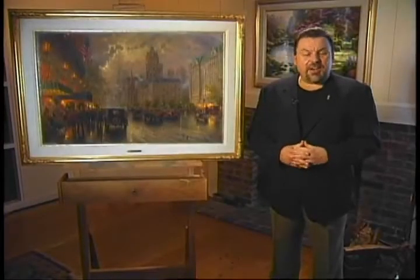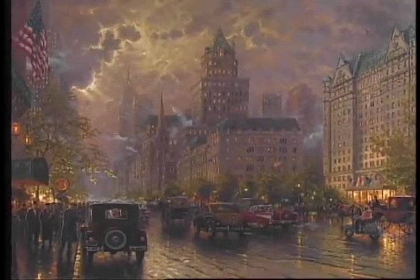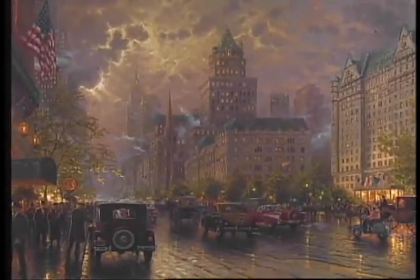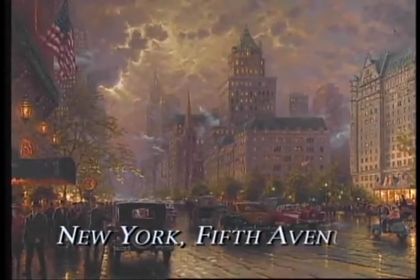Hi everyone, I'm Thomas Kinkade. I'm known for my romantic village scenes, gardens, and landscapes, but this is a chance for me to unveil a major city scene painting. Welcome to New York Fifth Avenue.